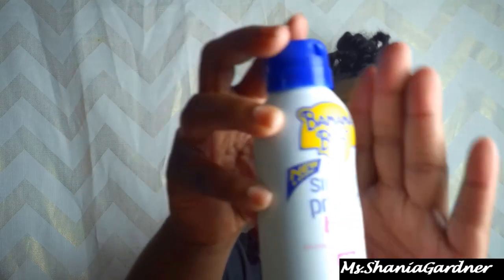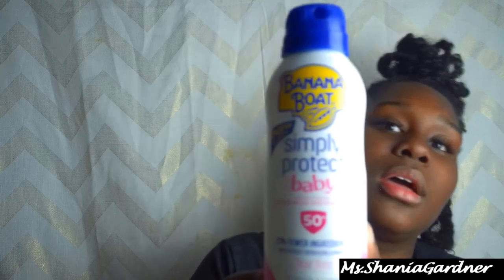I also keep this Banana Boat Simply Protect Baby sunscreen in her bag. You just shake it and spray it on — when it comes out it coats her skin really well. We haven't really been somewhere with a lot of sun exposure yet so we don't use it much, but I'd rather be safe than sorry. It stays on for about two hours and then you reapply, which isn't bad.